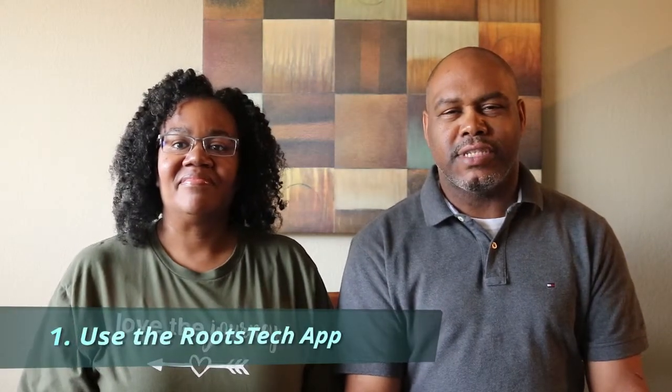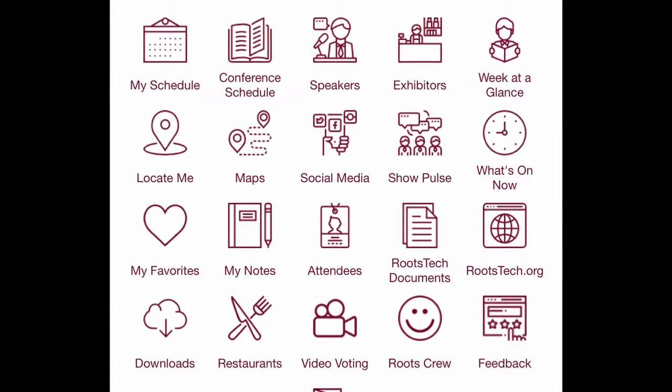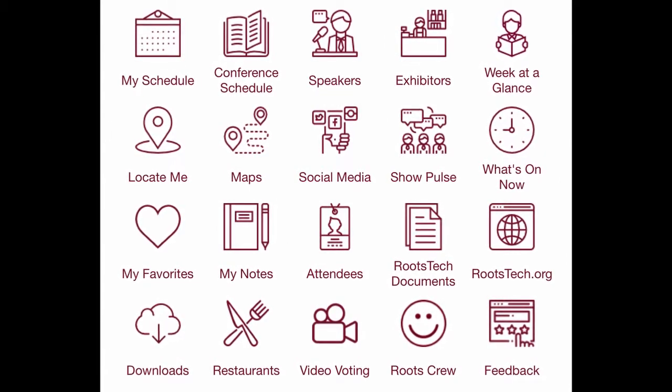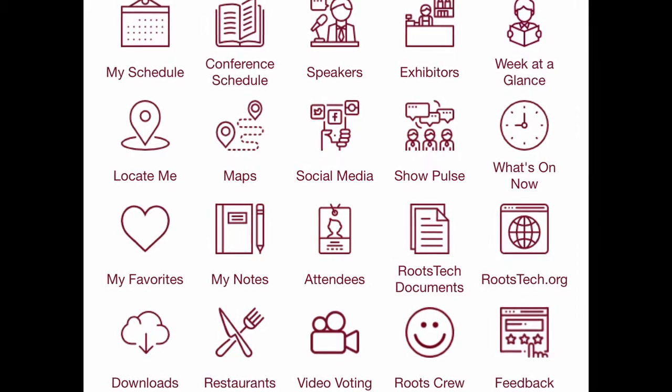Number one: use the RootsTech app for everything. It has a lot of information in it — class information, exhibitor information about FamilySearch, and if you have your DNA uploaded to FamilySearch, they will also help connect family members to each other that are in attendance at RootsTech. You can use the app to see where your classes are, who's teaching, the schedule, and what each class is about. It's very helpful to keep track of everything.